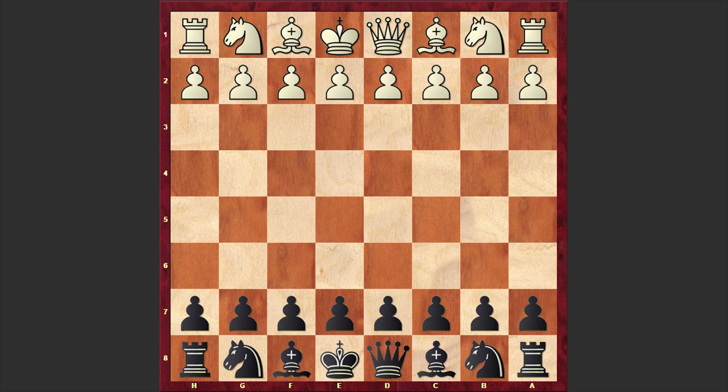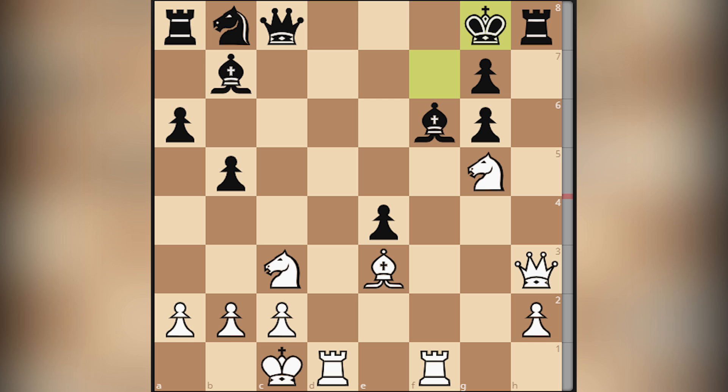This game was played in 1957 at the Log Cabin tournament. But before starting our game, as usual I would like to warm up your brain. Please take a look at this position and try to find mate in 3 — it's white to move. I will wait for your answer in the comment section.